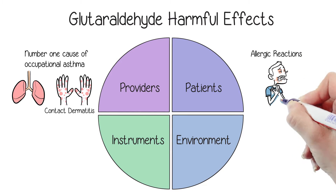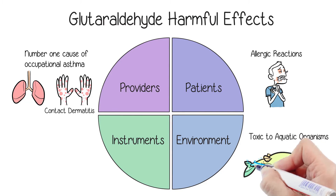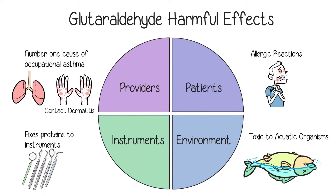Patients can have allergic reactions if glutaraldehyde is not properly rinsed off equipment. Glutaraldehyde is toxic to the environment, and it can also fix proteins from tissues to the instruments.